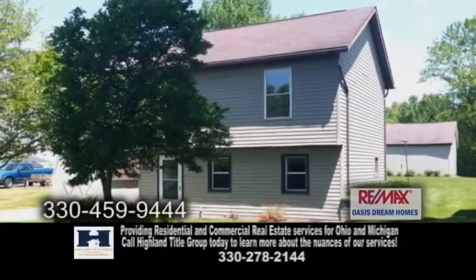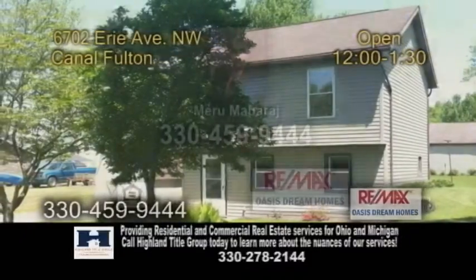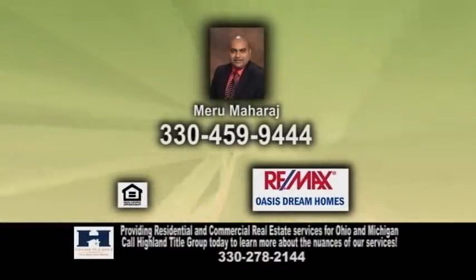This home is close to Lock 4 Canal Park and 25 miles south of Akron. For more details, contact Maru Maharaj.